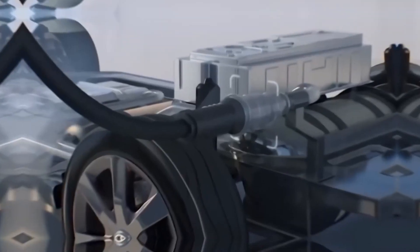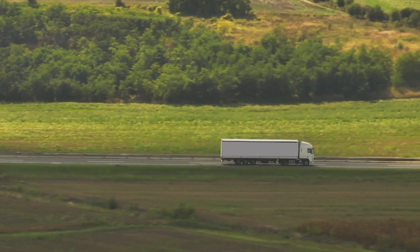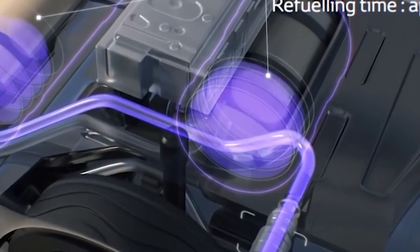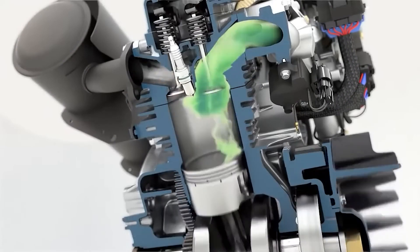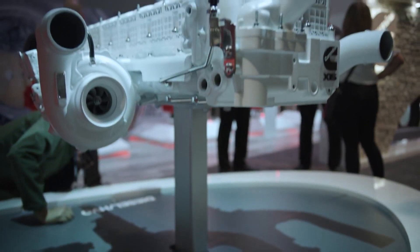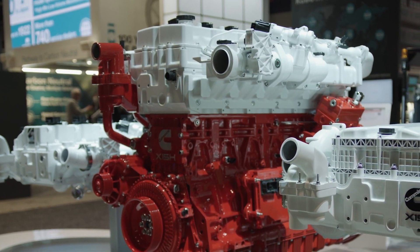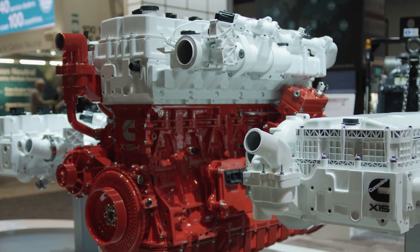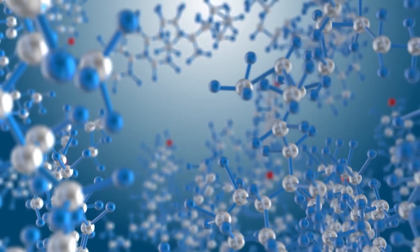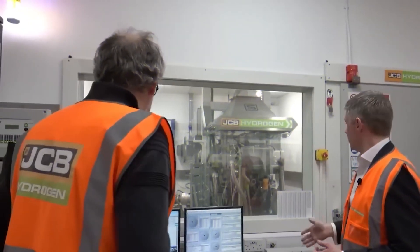An additional advantage of this engine is its notably low noise levels, particularly advantageous for operations within urban settings. The Cummins hydrogen engine has massive implications not only for the energy sector but also for traditional diesel engines. Cummins claims its groundbreaking product can be a zero-emission solution for commercial vehicles and equipment. The engine is based on Cummins' existing diesel engine technology but modified to run on hydrogen fuel.